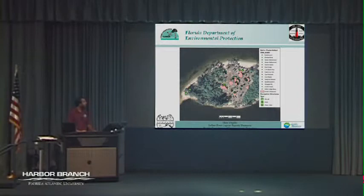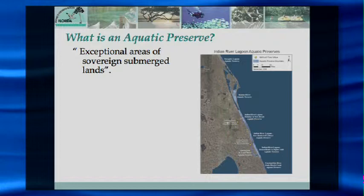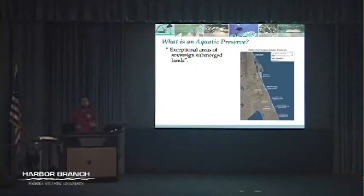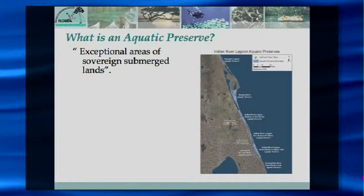I work for the DEP, the Indian River Lagoon Aquatic Preserves. The Florida Department of Environmental Protection is a huge organization. We're a very small subsection under the Florida Coastal Office called the Aquatic Preserve Program. You can basically think of us like a state park, but instead of managing bodies of land, we manage bodies of water — in our case the Indian River Lagoon. We have seven separate aquatic preserves ranging from Volusia County down to Palm Beach County.